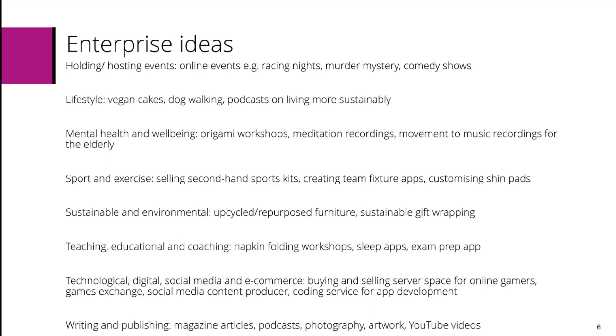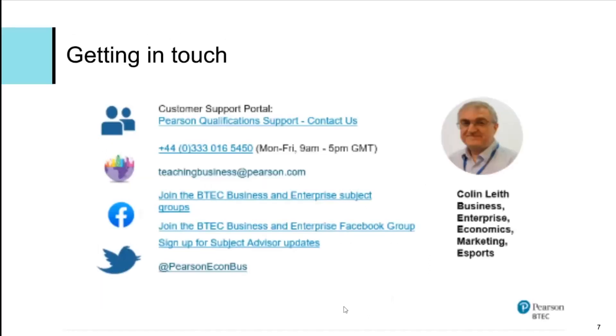Writing and publishing may include magazine articles, podcasts, photography, artwork or YouTube videos. As I say, these aren't exhaustive — these are just some ideas to give you an idea of what could be included in those different categories.